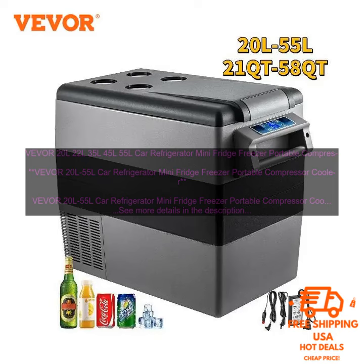The VEVOR 20L-55L Car Refrigerator Mini Fridge Freezer Portable Compressor Cooler is a great option for anyone who is looking for a compact, portable, and powerful refrigerator. It is perfect for use in cars, trucks, and RVs.